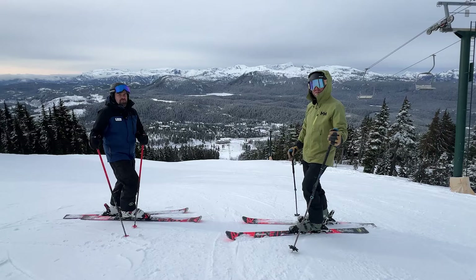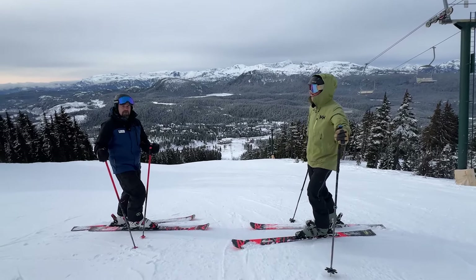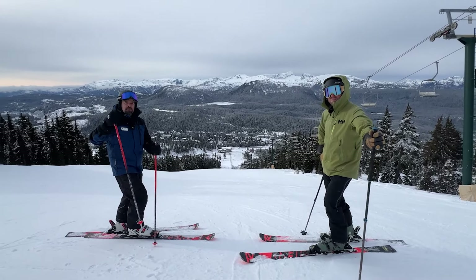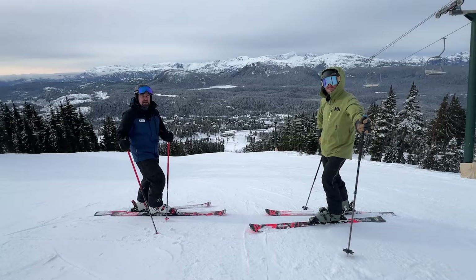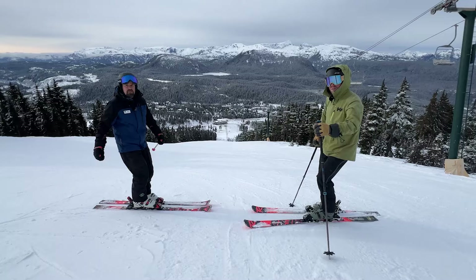Skiing here with a longtime local, Jeremy Grasby. Jeremy, you've been on a season's pass for how long? 20 plus years. So this guy knows the goods, he knows the mountain. We're gonna go for a little ski down Whiskey Jack here — the guys have done a great job grooming it up, so let's go check out the conditions.